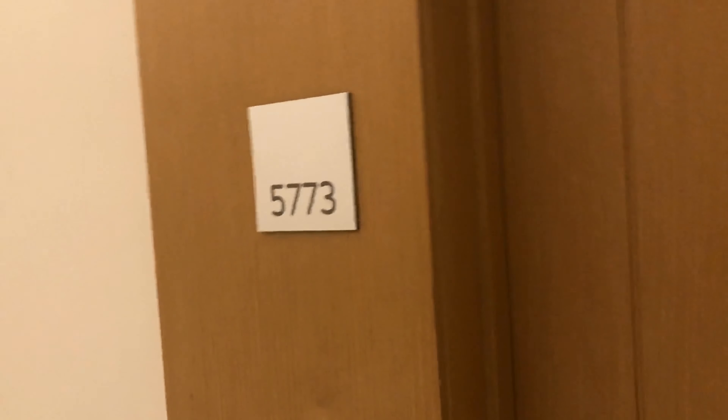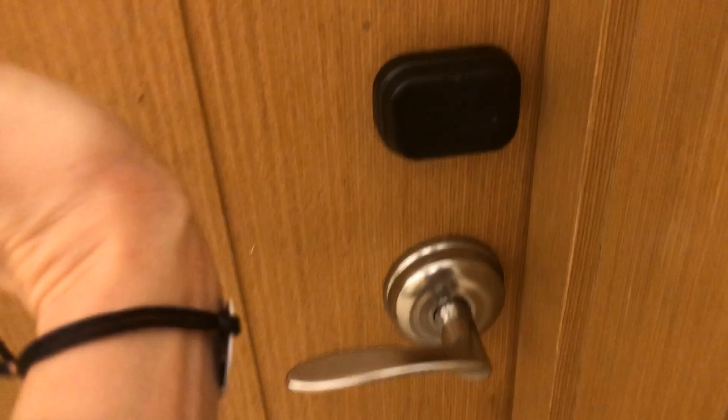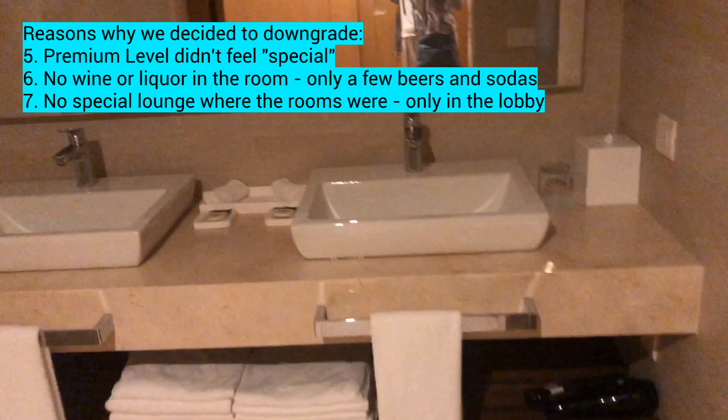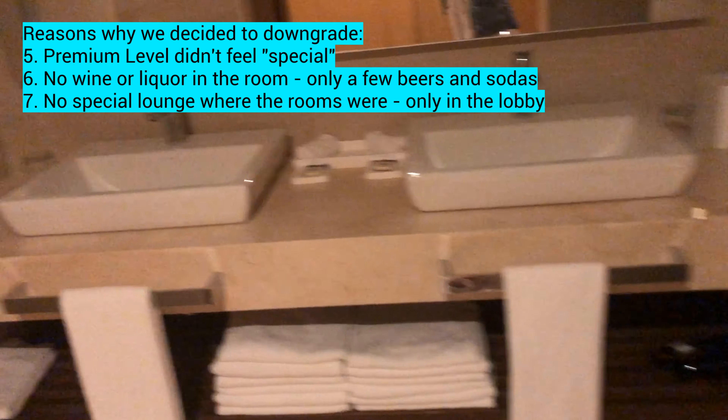Here's the room that we changed to. As you will see, it's exactly the same in terms of the layout. So why did we change? A few reasons — first, there was really nothing special about the room or even the area.